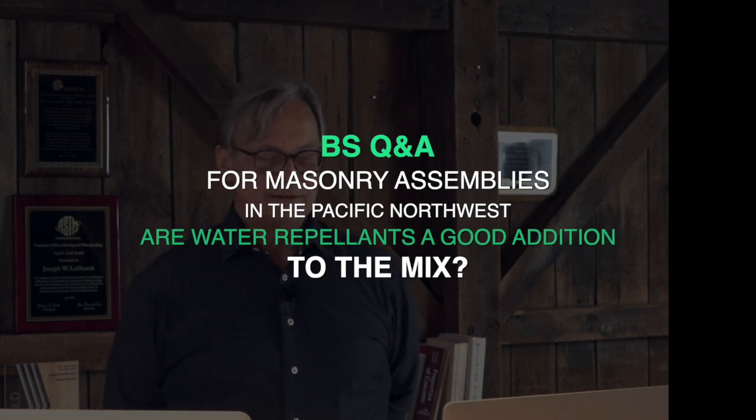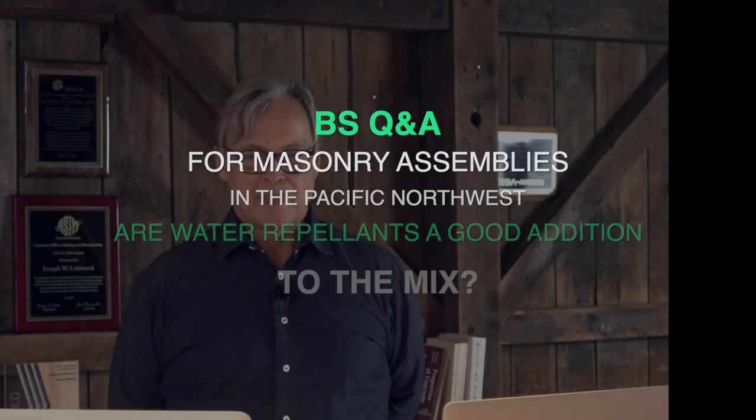I know that's not the answer by any means, but what are your thoughts on that? I don't have an issue with water repellents, but understand they're only good for about 10 years because they break down due to ultraviolet light. And architects are not happy with them because they change the sheen, they change the look. The stuff we have today for water repellents is a huge improvement over what we had 30 years ago.